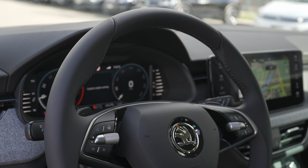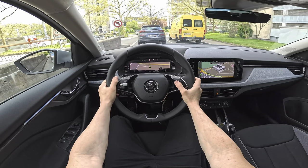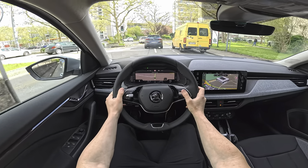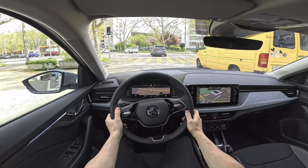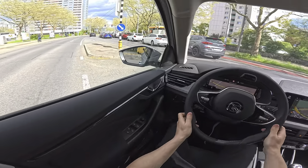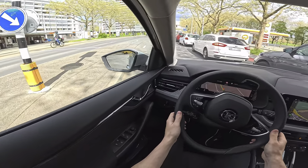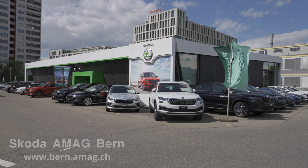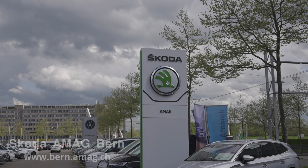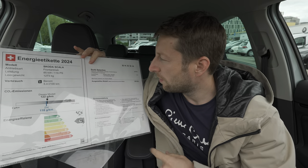Skoda Scala 2024 facelift — in this video: full review, interior and exterior. I will have a separate video where I did the test drive, so if you want feedback on the road, check that video out. If you want to see, test drive, or buy the car, check out AMAG in Bern — if you are in Switzerland, definitely check them out, they are super nice and will help you with every single problem.